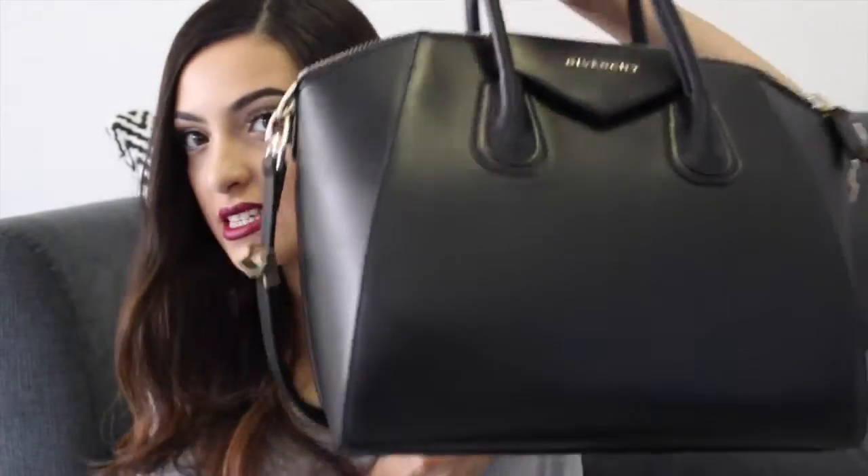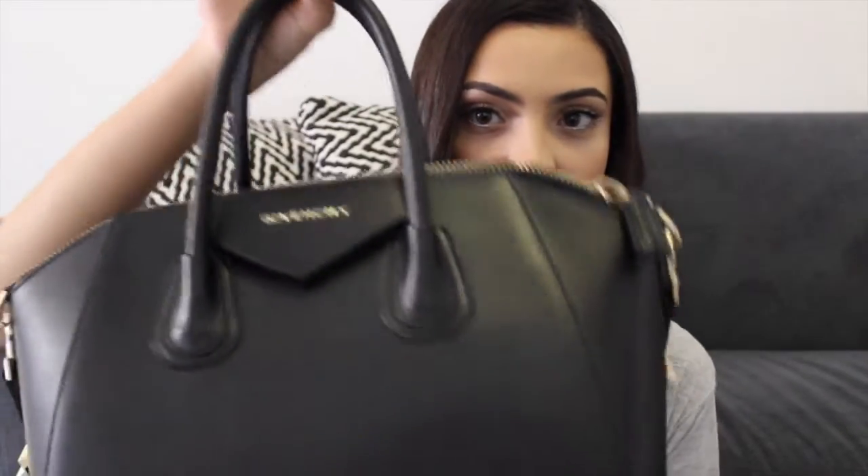The bag that I have or that I'm currently holding is this beautiful bag. This is the medium-sized Givenchy Antigona. I am a more big bag kind of person. I do love holding my big bags especially when it comes to uni. I do want bags that I can just chuck everything in and then off I go.